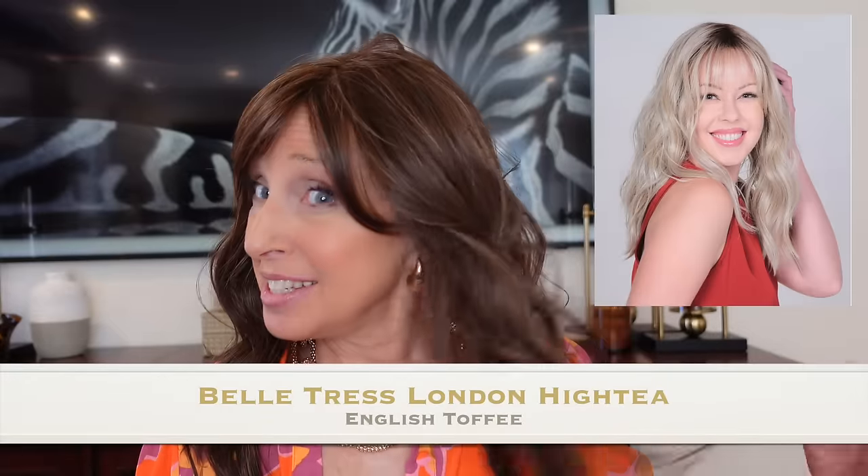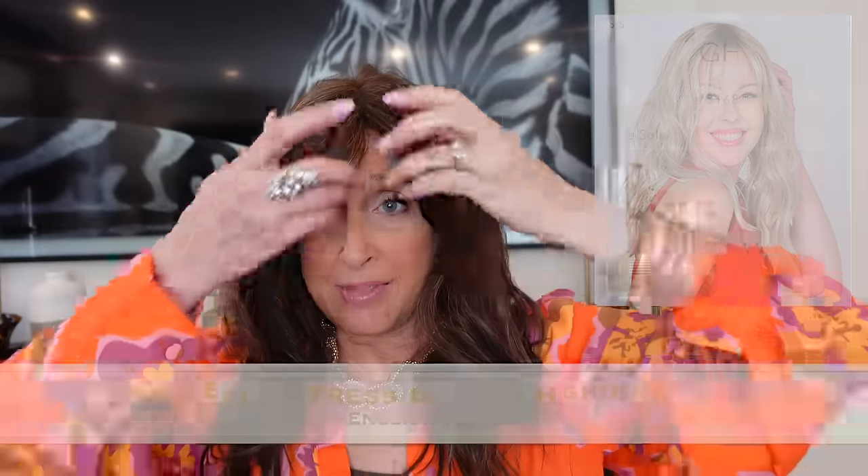Meet London High Tea from the Cafe collection in English Toffee. Definitely a warm color, and a lot of hair for me. But if you're looking for long hair or bangs, this could be a great wig for you — this has the bangs cut in.